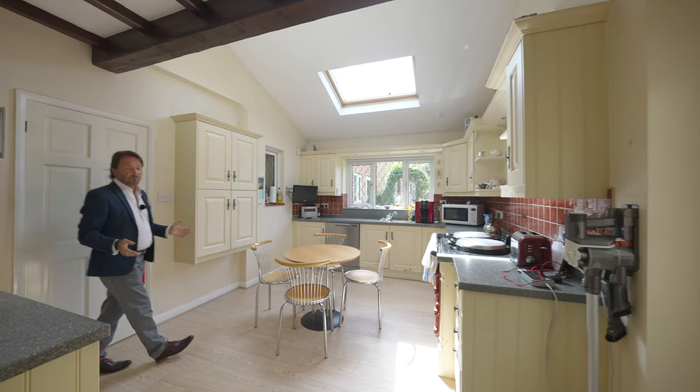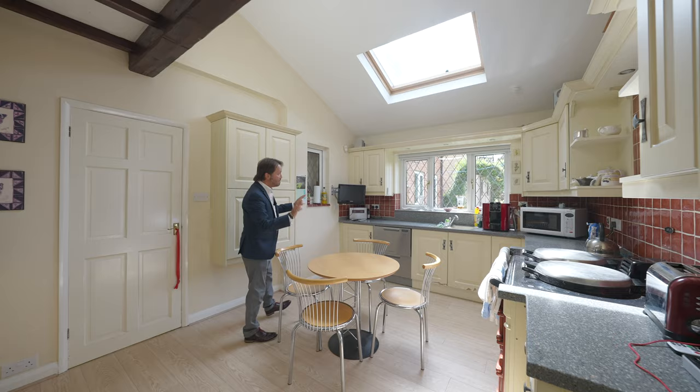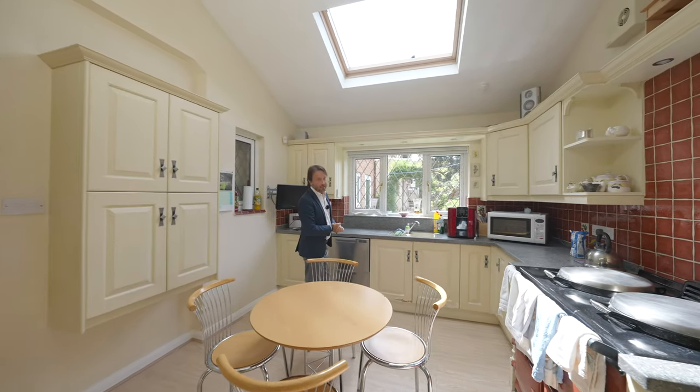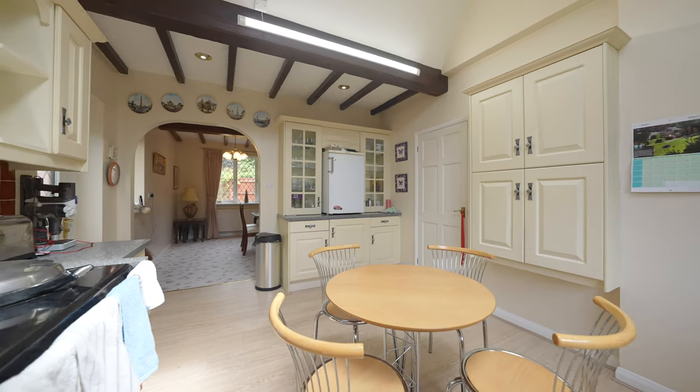At the back of the property, you've got this lovely fitted kitchen with multiple windows and skylight, giving an abundance of natural light and plenty of built-in storage units.